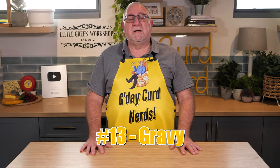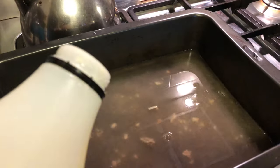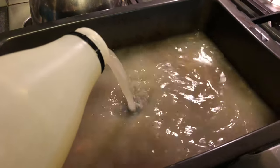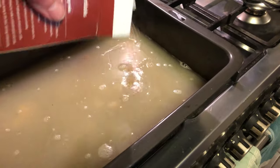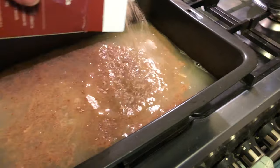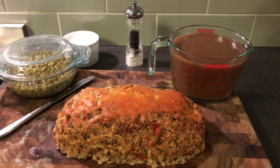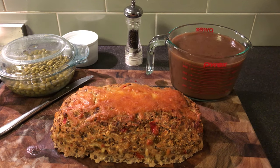Number thirteen is making gravy. Use whey as a base for gravy when you next have a roast dinner. Just add gravy powder to the desired amount of whey and pan juices for a deliciously rich roast meat gravy. It is so yummy.